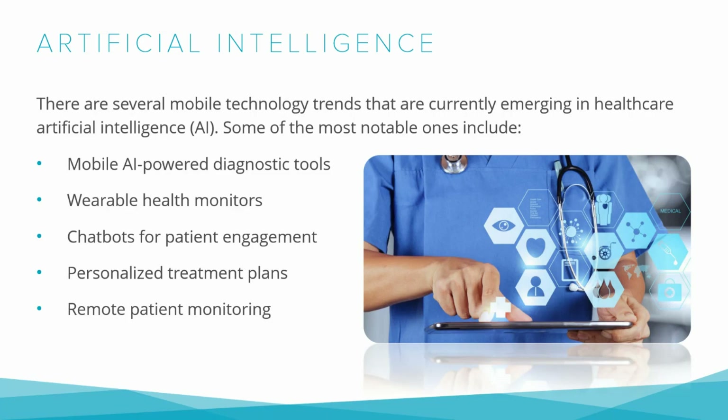These tools analyze medical data such as images, videos, and audio recordings, and provide accurate diagnoses within minutes. One example is SkinVision, a mobile app that uses AI to analyze photos of skin lesions and detect early signs of skin cancer. The app has been trained on a large database of images of various skin conditions, enabling it to provide accurate diagnoses with high precision.